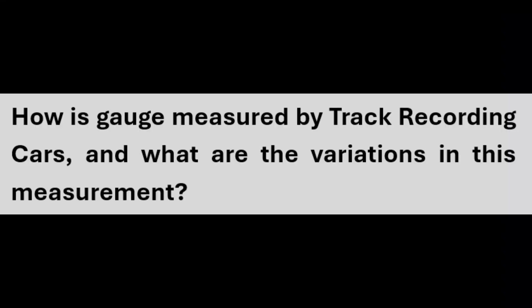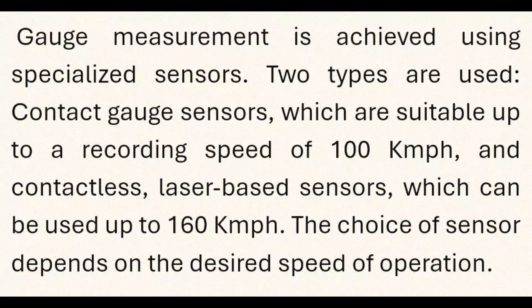Gauge is measured by track recording cars using specialized sensors. Two types are used: contact gauge sensors, which are suitable up to a recording speed of 100 kmph, and contactless laser-based sensors, which can be used up to 160 kmph. The choice of sensor depends on the desired speed of operation.